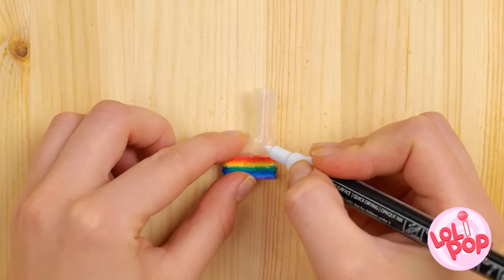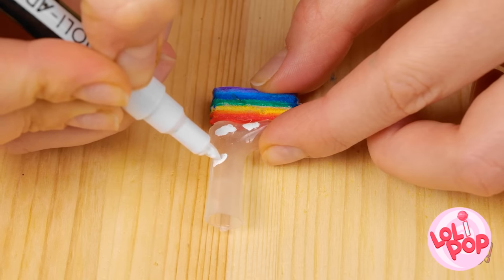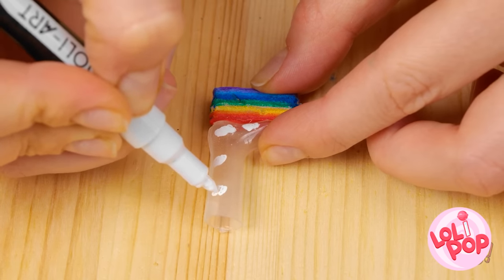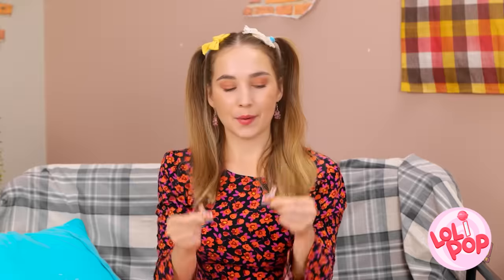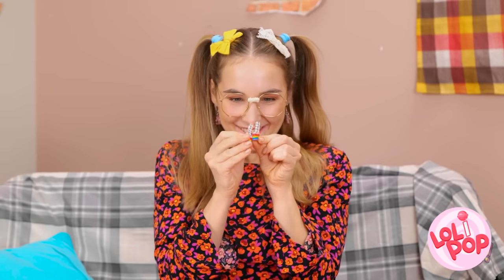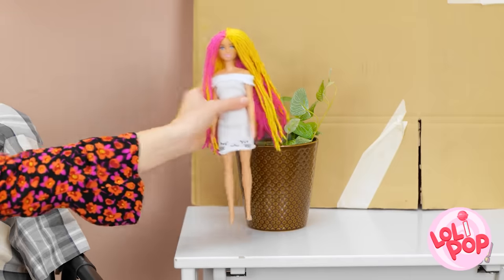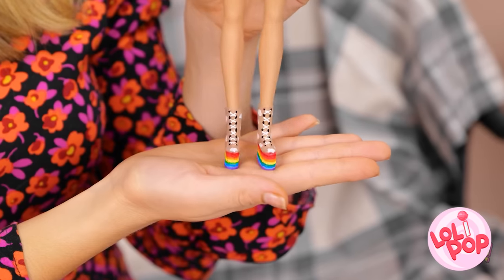But I'm not finished. I'll use correction fluid to color the glue and make little white dots with a pen. These are so cool! And I did it all by myself! I hope my doll likes them. Let's try them on! They're the perfect fit! They're amazing! You look so fashionable!